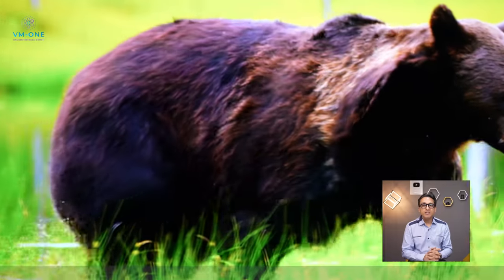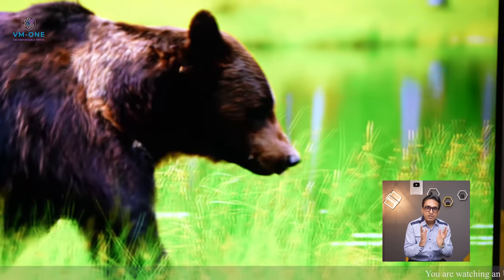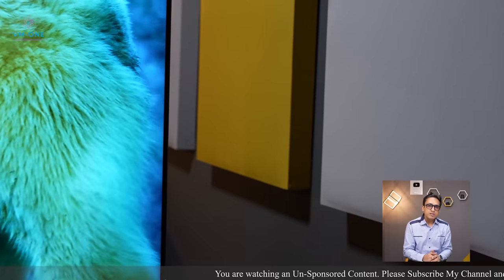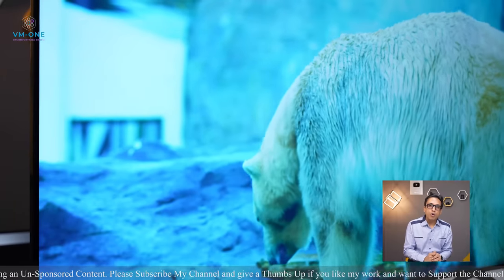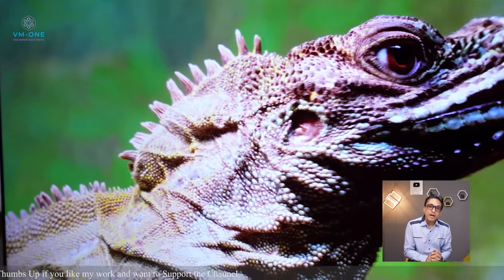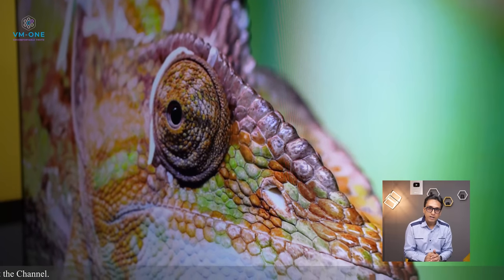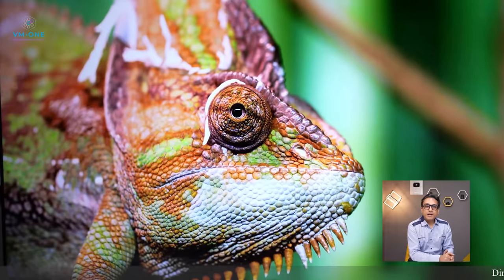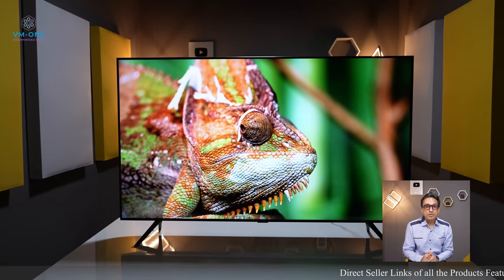Now let's talk about the pros and cons. This TV is good — you can see good colors but not the best. You can see deep contrast and good blacks, and Samsung is famous for giving good blacks in their VA panels. Viewing angles are disappointing. For connectivity options, you can see an eARC port, so you can connect Dolby Atmos soundbars directly and decode Dolby Atmos. However, there is no Dolby Vision support.